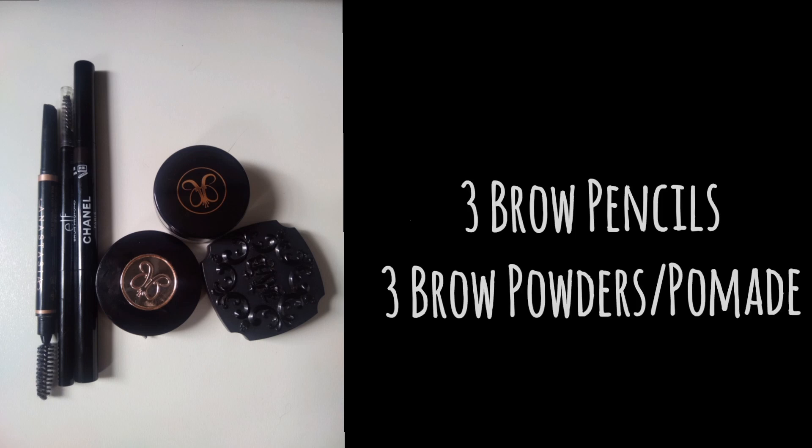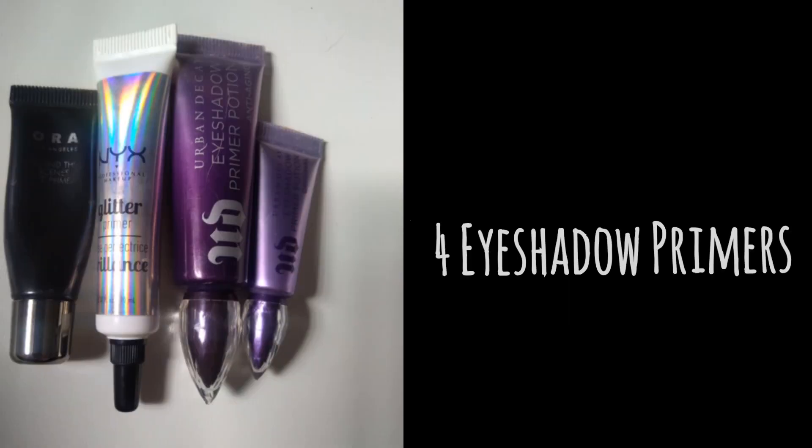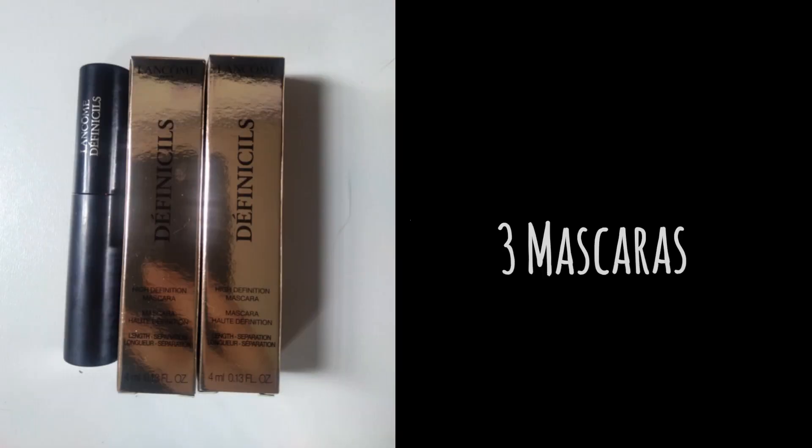For eye makeup that is not eyeshadow, in total I had 30 last year. I don't have my total tracked separately but my eye makeup has stayed about the same. Right now I have three brow pencils, three brow powder/pomades, and four eyeshadow primers — I gained two that my mom passed along to me. I also have four liquid eyeliners and three mascaras at the moment.